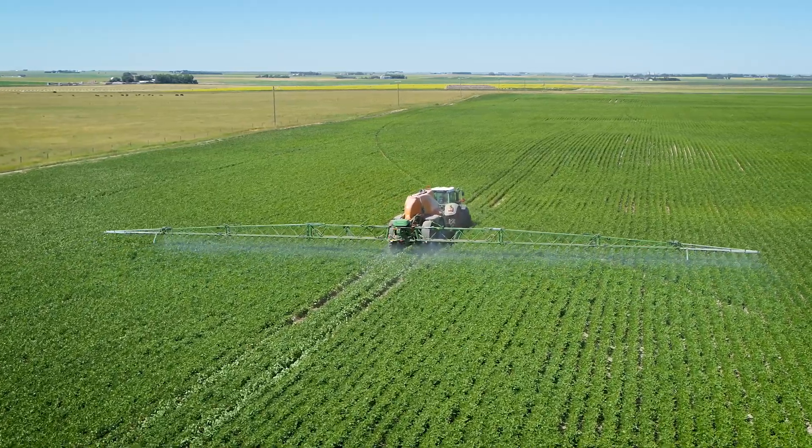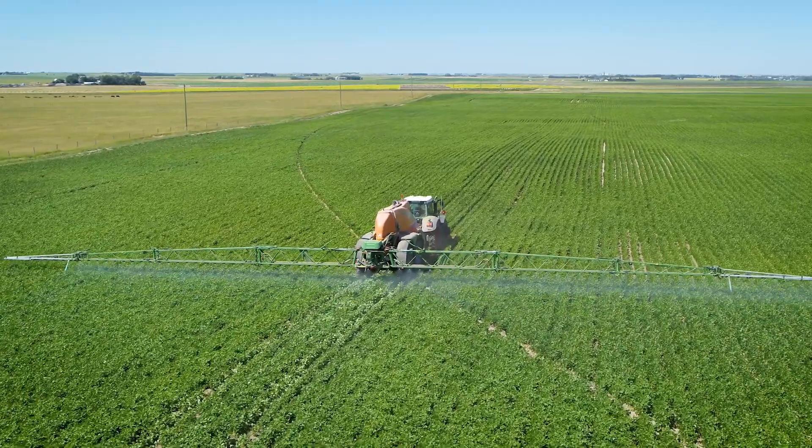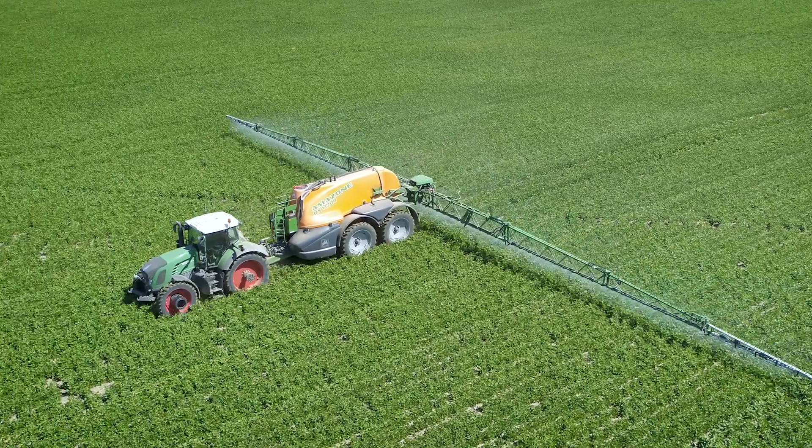This is by far the fanciest sprayer we've ever had on our farm. The Amislec package has been great on the sprayer. One of the biggest benefits of it would be being able to switch my nozzle on the go in the field without any effort.